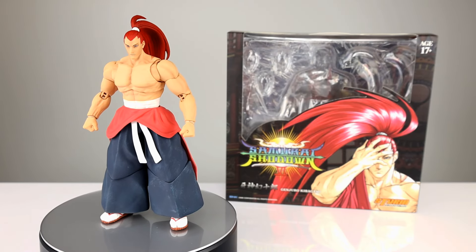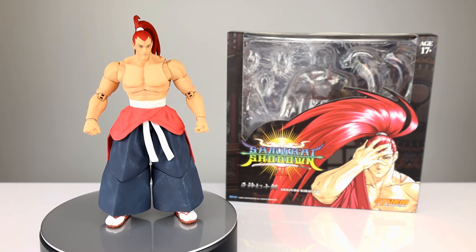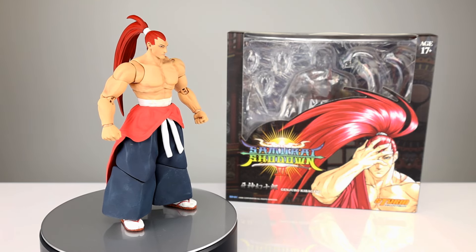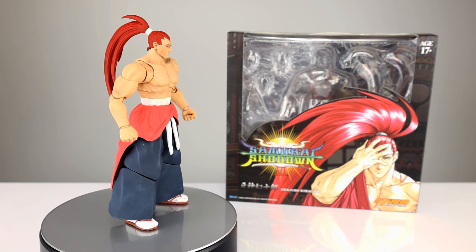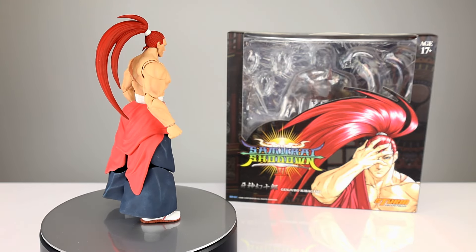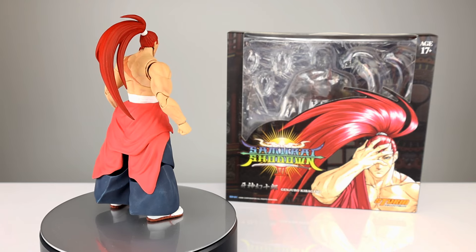Hey, what's up guys, this is Anthony from Anthony's Customs. For this review we are looking at the Storm Collectibles Samurai Shodown 6 - Genjiro Kibagami. I don't know this character at all, I'm gonna put that out there. I've never played Samurai Shodown.